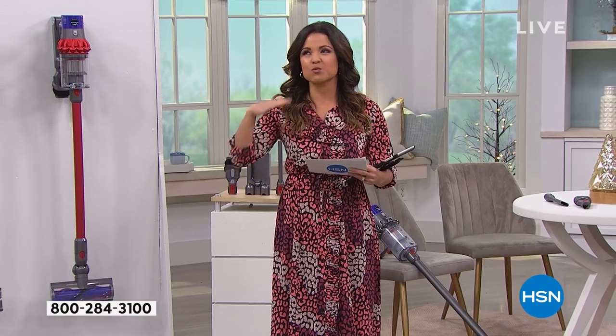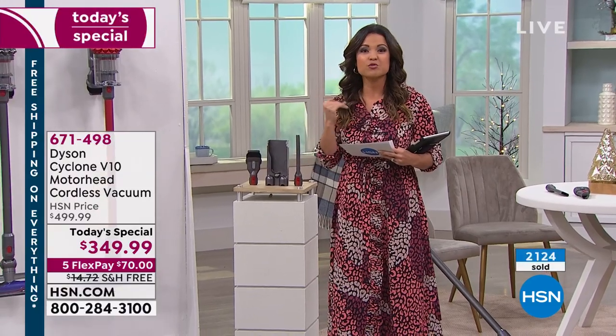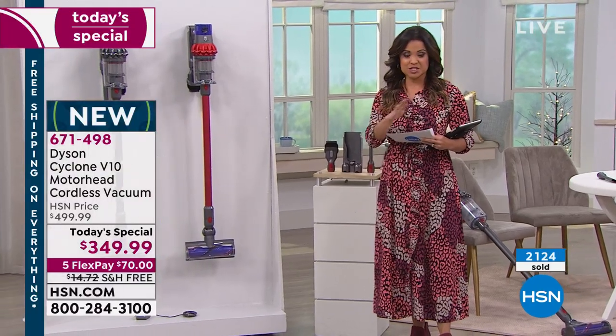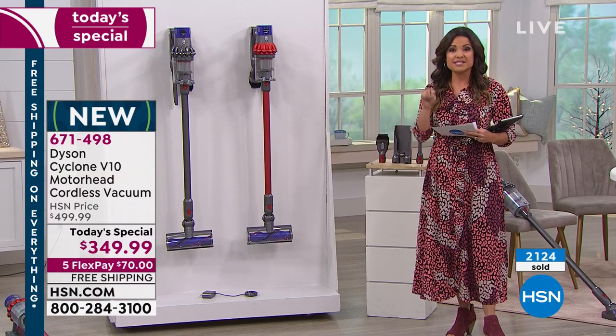This is perfect timing. We're heading into the holidays — the most wonderful time of the year also happens to be the most messy time. This is the opportunity of a lifetime because we are bringing you the Dyson V10 as a today's special, which is the first time we've ever been able to bring this model to you at this type of value.